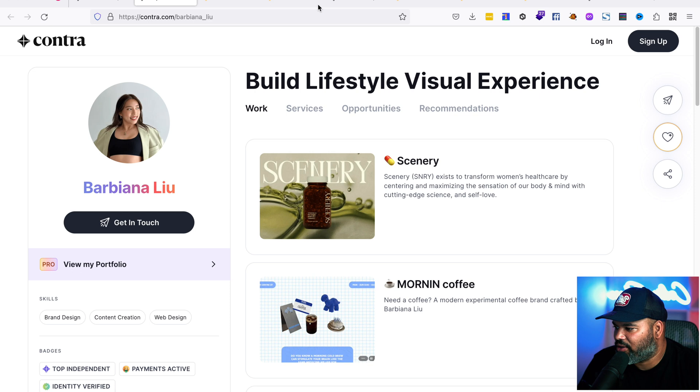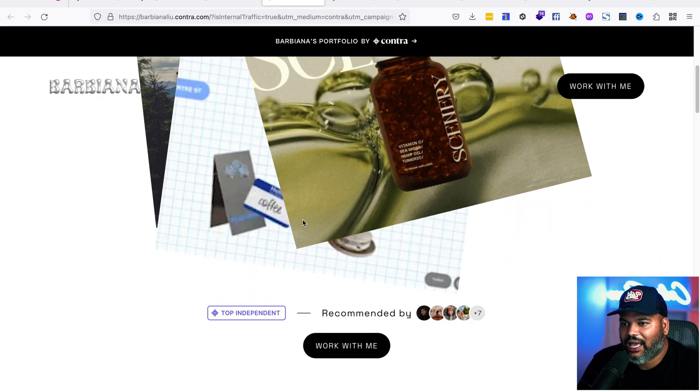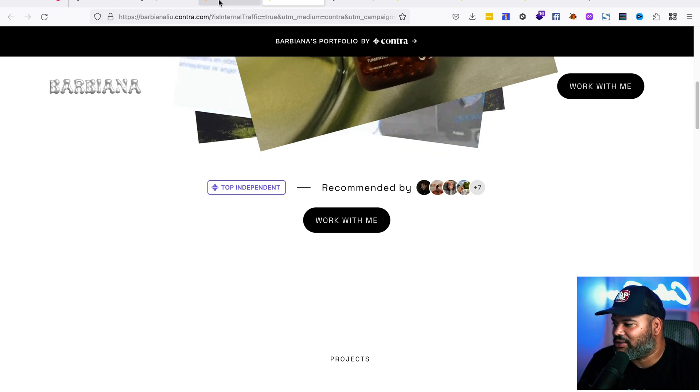As far as portfolios go, you can have a custom domain. So if you choose one of their templates, you can use it as your main portfolio website. You could have everything running through Contra if that's something you'd like to do.